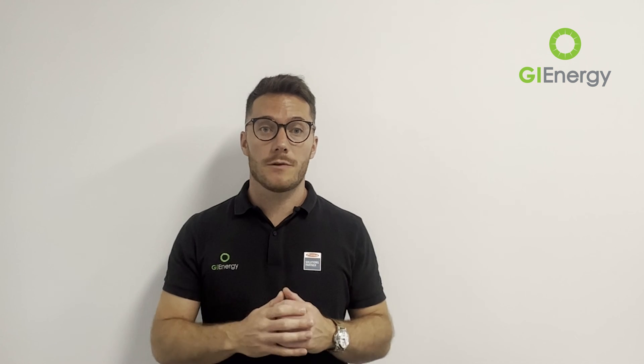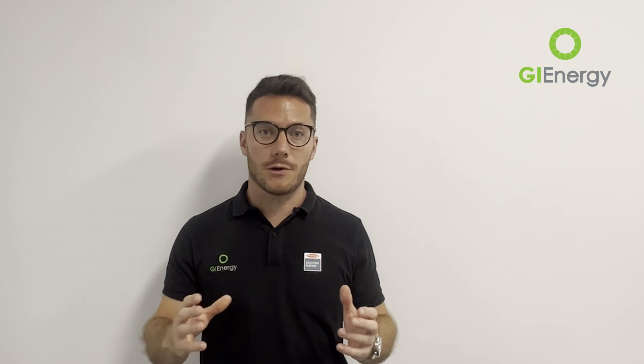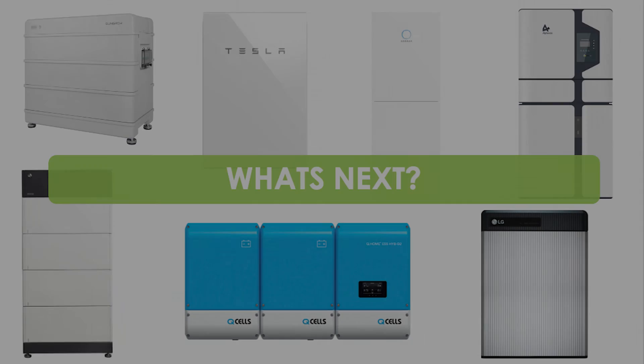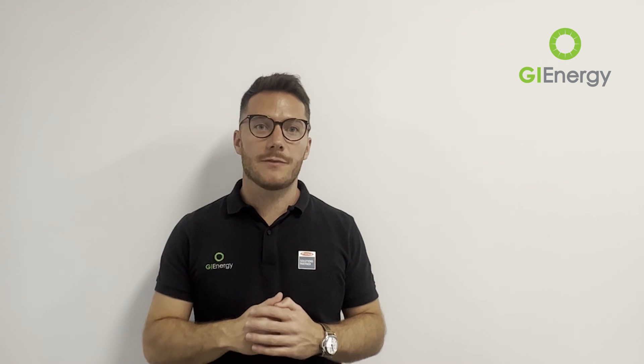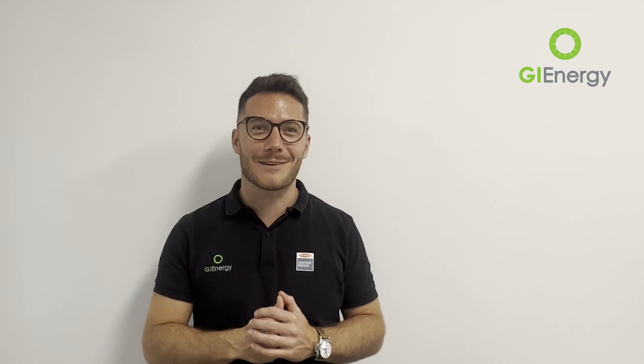The monitoring is all run through the Fronius platform, so you get a full overview of production, consumption, and battery state of charge, with full control over that. It's just a really nice combo that they've worked on together. As there are more updates with this scheme, we'll put out more information — hopefully pretty soon. In the meantime, please have a look at our other blogs and videos, and we look forward to hearing from you soon. Thanks.